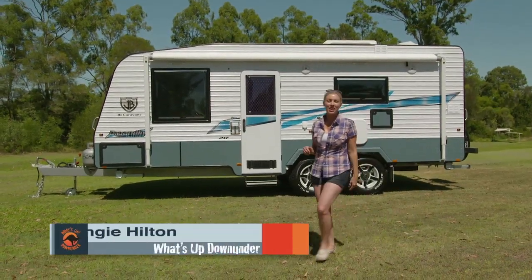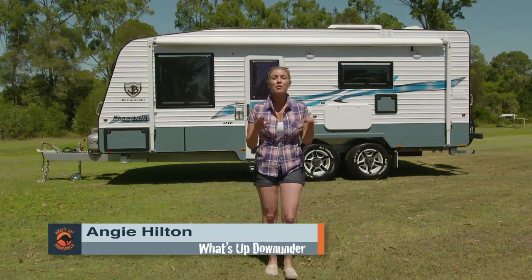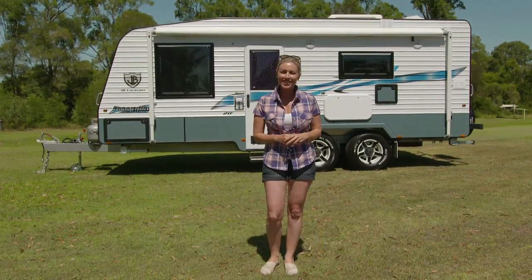We spend good money buying caravans not only for their functionality but also for their beautiful classy designs. So why not protect your caravan with a high quality caravan cover from Kamek.